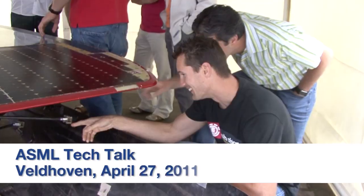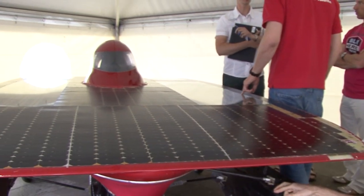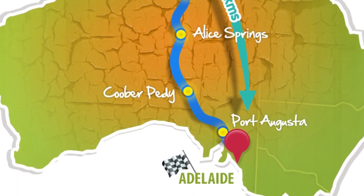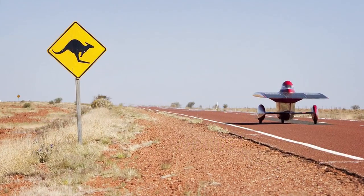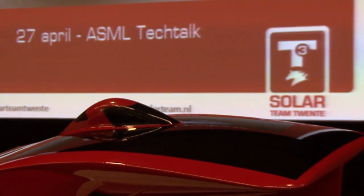It wasn't the weather that a solar car excels in, but this car wasn't built for Dutch weather anyway. It was built for the World Solar Challenge, a 3,000 km race across the Australian outback. ASML is one of the sponsors of Solar Team 20, who will this year participate in the World Solar Challenge for the fourth time.